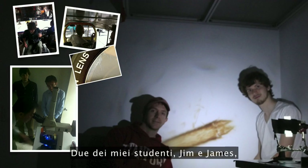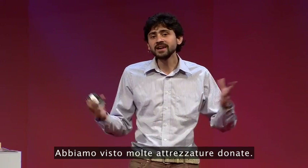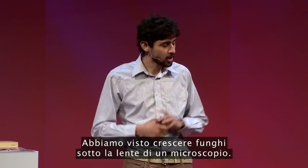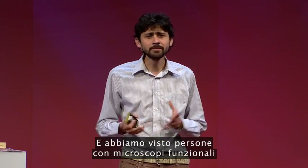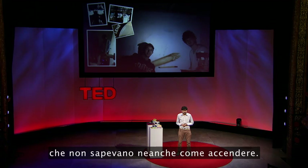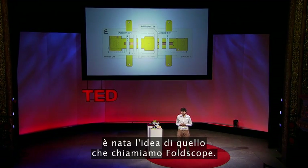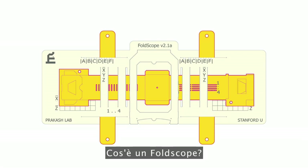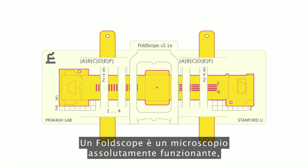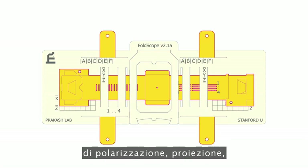Two of my students, Jim and James, traveled around India and Thailand starting to think about this problem. We saw all kinds of donated equipment — fungus growing on microscope lenses, and people who had a functional microscope but just didn't know how to even turn it on. What grew out of that work and that trip was the idea of what we call foldscopes. A foldscope is a completely functional microscope — a platform for fluorescence, bright field, polarization, and projection.